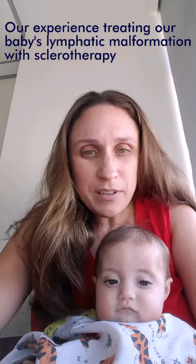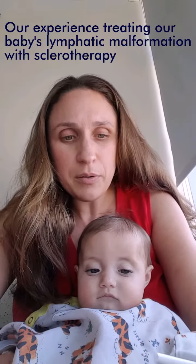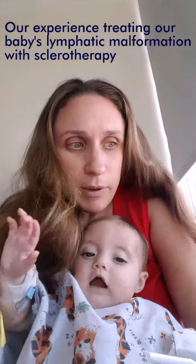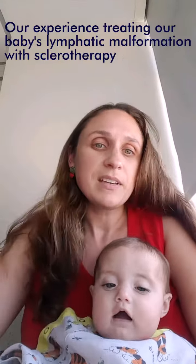Hi. We are here to tell you about our experience with lymphatic malformation. Our little sweetheart was discovered to have what looked like bubbles or cyst-like structures in her abdomen when she was still in the womb, about 34 weeks gestation. At first the doctors had no idea what it was because they had never seen this before.